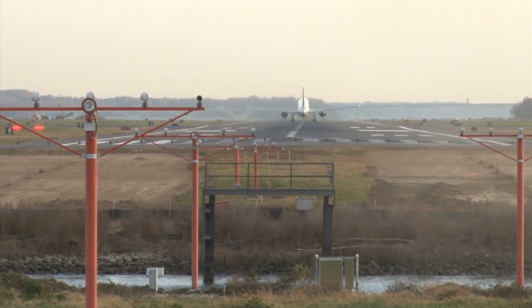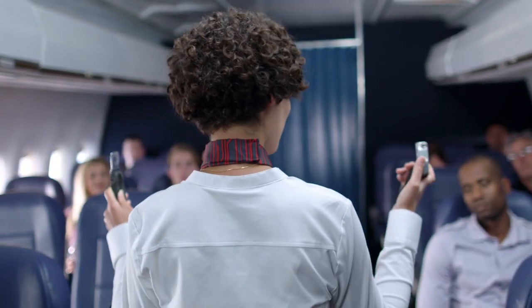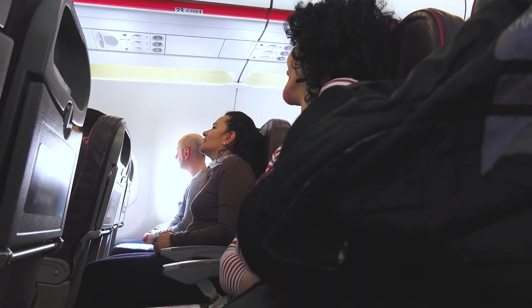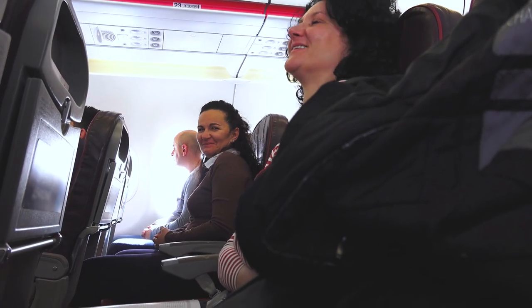Think about how Southwest Airlines attendants deliver the safety speech before their flights. Though each one covers the same topics and points, many bring in their unique personalities and senses of humor to make a routine part of the in-flight experience more delightful.